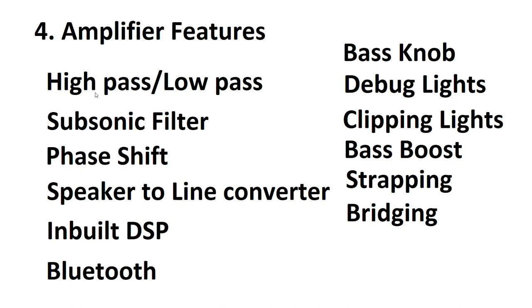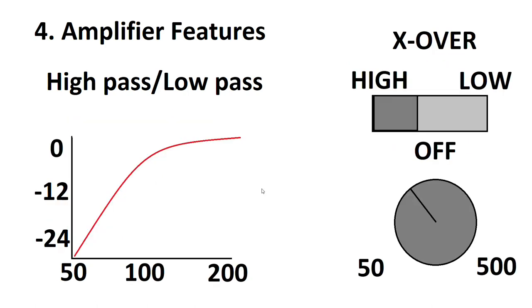Now let's talk about amplifier features. Most features I'll mention can be tacked on externally — for example, DSP has only recently come integrated into amplifiers. High pass and low pass filters come pretty standard on amplifiers designed for both subwoofers and mid-ranges. This allows you to roll off the bass going into mid-range speakers or roll off the treble going into subs, in order to get the desired frequencies to the desired speakers. It also protects the speakers and makes everything sound a lot better.